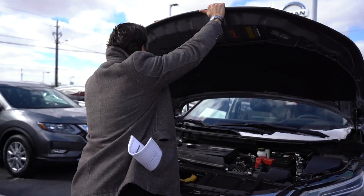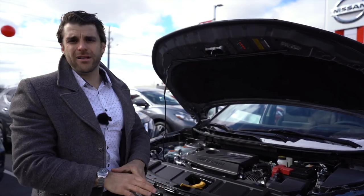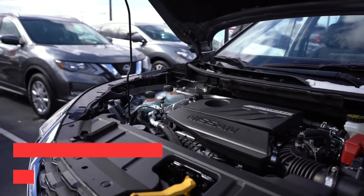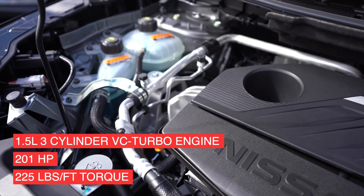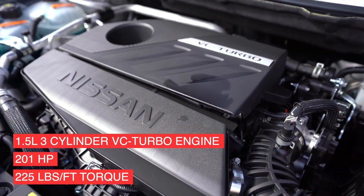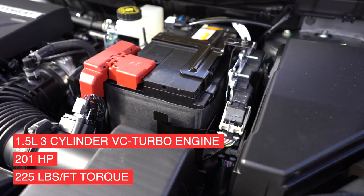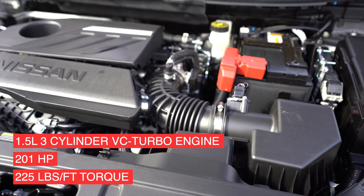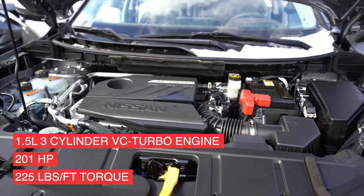News from Nissan: on these Platinums and SV models and up, they've done away with the 2.5-liter four-cylinder engine we saw last year and replaced it with a new VC turbo — a 1.5-liter three-cylinder variable compression turbo engine. It's going to give you 201 horsepower versus last year's 181, and also 225 pound-feet of torque versus last year's 181.